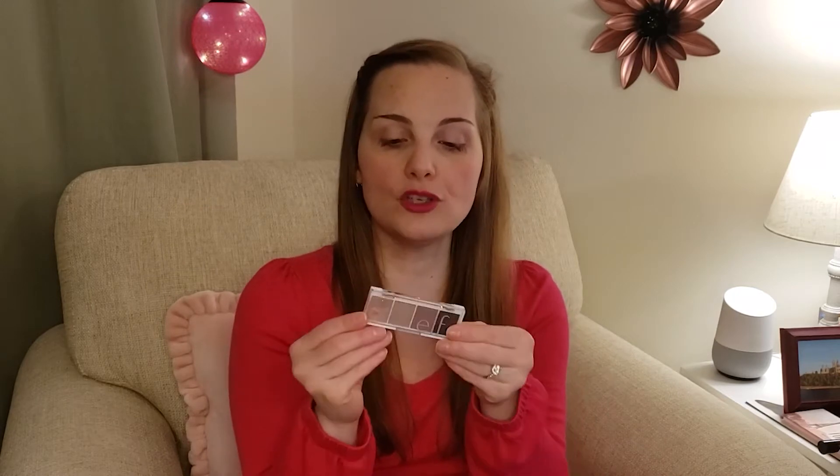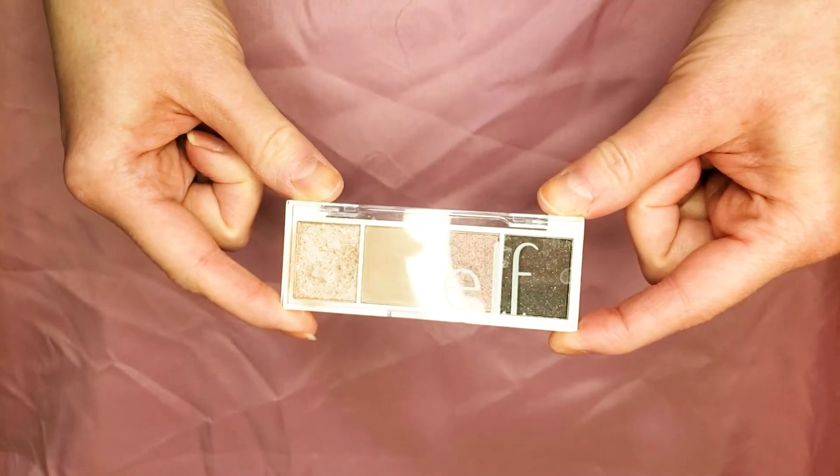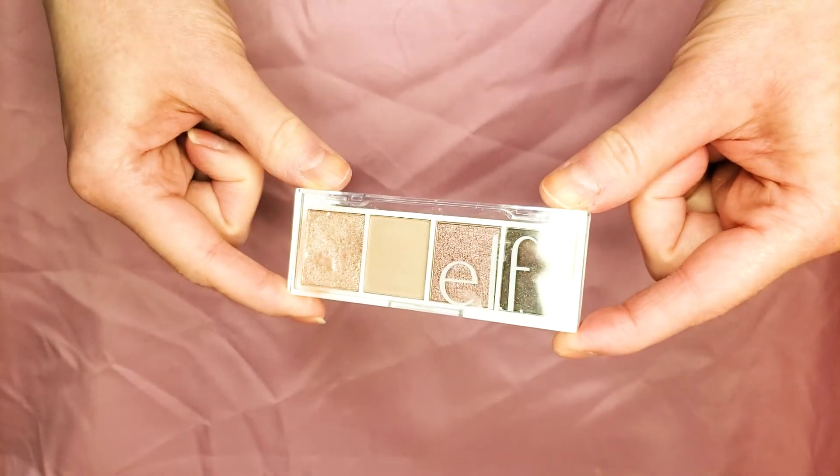The first one I'm going to talk about is ELF Cosmetics. ELF is a really economical brand and you can find it pretty much in any drugstore, probably on Amazon — I think Old Navy sells it now too. I have been using one of their eyeshadow palettes; this one is called Rose Water. It's got a rose gold color, a beige color, and more of a purple sparkly color.